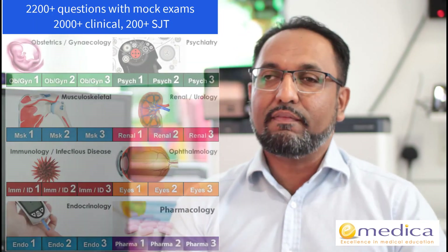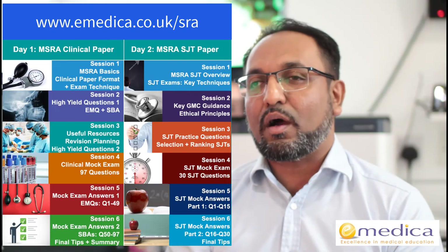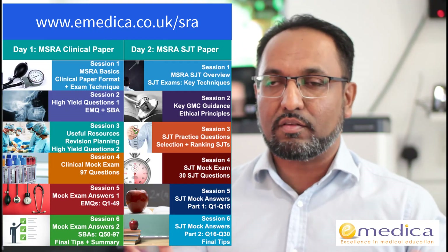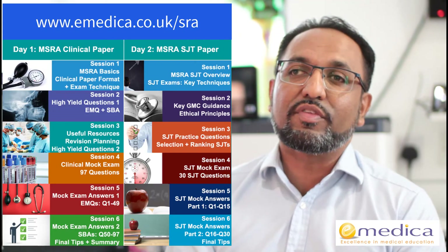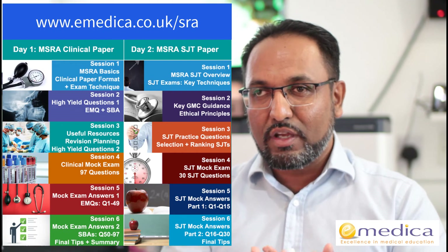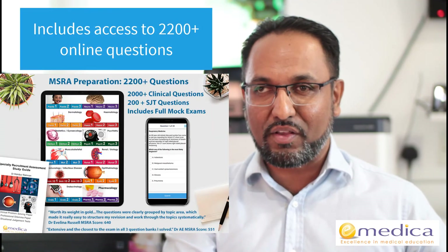If you want resources to prepare, we have over 2,200 questions in the eMedica MSRA question bank. We also have an intensive two-day MSRA preparation course. Day one is over seven hours of CPD focusing on the clinical paper, including a full clinical mock exam in timed teaching conditions, reviewing guidelines across over 100 different clinical topics mapped to the curriculum. The whole of day two covers SJT — all the key theory, GMC and ethical guidance and how to apply it, understanding the difference between Section 1 and Section 2 SJT questions, working through high-challenge SJT scenarios, a timed teaching SJT mock, plus access to all 2,200+ questions.